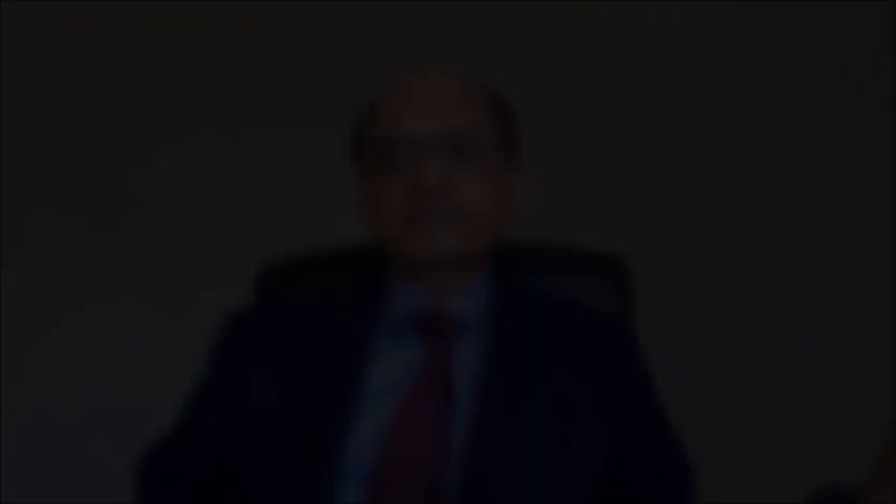Radio frequency can be performed after the first consultation, after a week and a maximum of up to three weeks. The success rate for radio frequency is exceptionally good. Results show it is 95% effective, which is consistent with the medical literature. It is extremely successful, very well established, and delivers an excellent patient outcome.